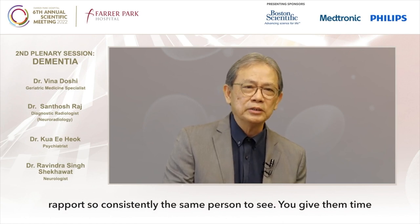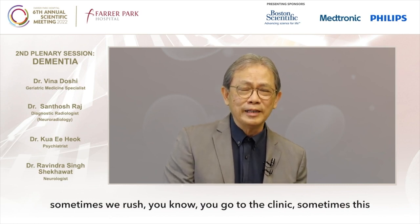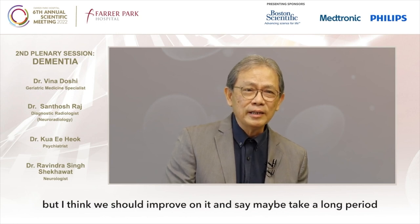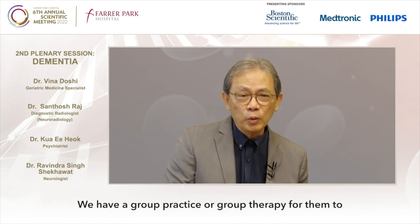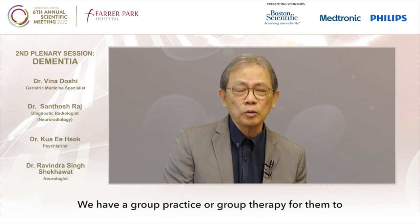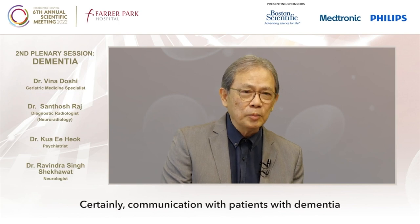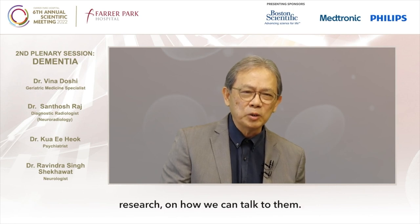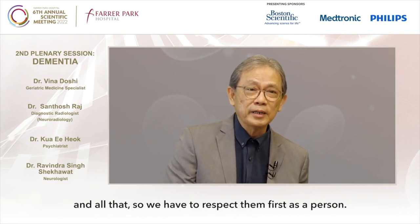Building the relationship with the person is crucial — the doctor-patient relationship, confidence, good rapport — consistently the same person to see. Give them time. Sometimes in the clinic there's only 15–20 minutes, but we should improve on that and take a longer period. For family caregivers, group practice or group therapy helps in terms of communication. Certainly, communication with a patient with dementia is an area for more research — some have hearing and visual problems.